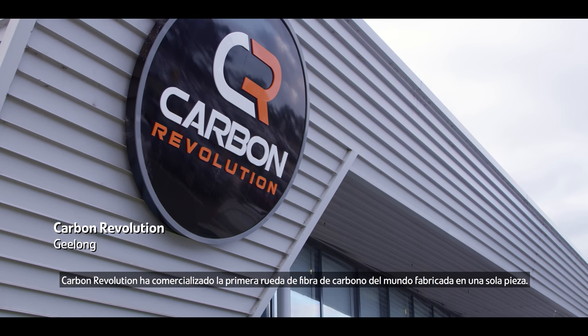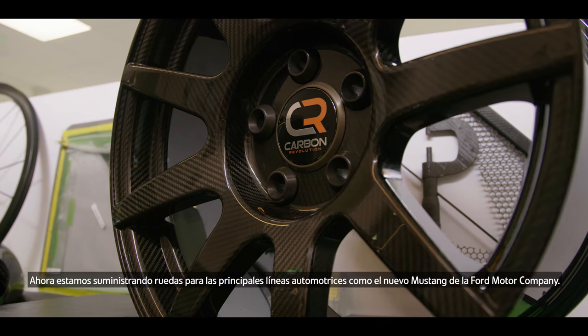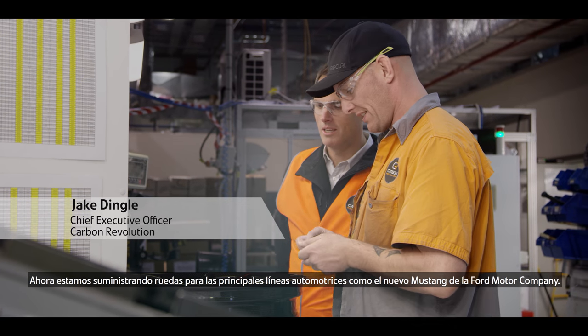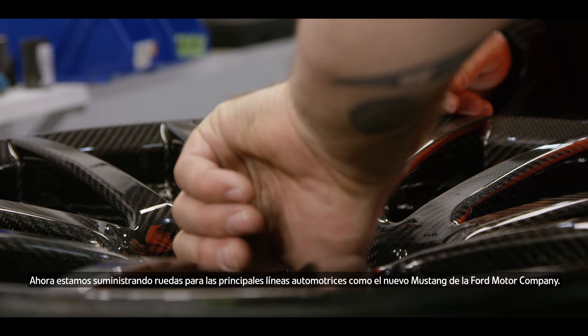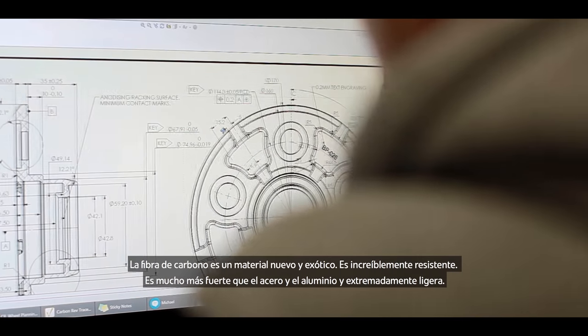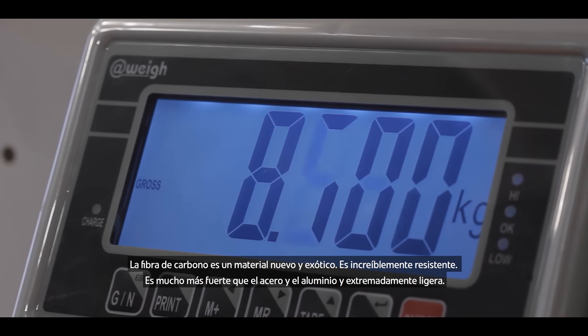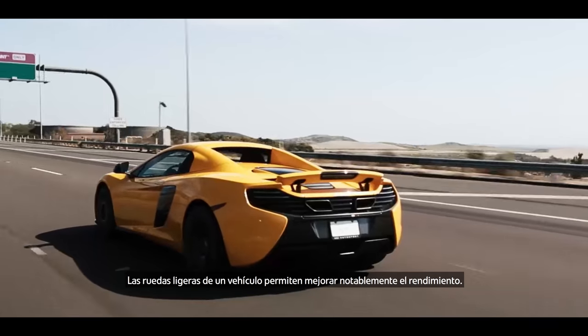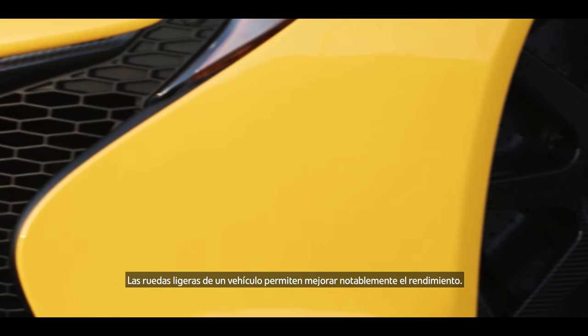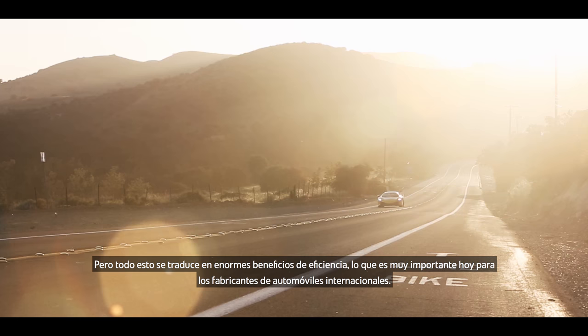Carbon Revolution has commercialised the world's first one-piece carbon fibre wheel. We're now supplying wheels for major automotive programs like the new Mustang by the Ford Motor Company. Carbon fibre is a new and exotic material — it's incredibly strong, much stronger than steel and aluminium, and extremely light. Lightweight wheels on a vehicle enable performance to be enhanced very significantly, and that all translates into enormous efficiency benefits.